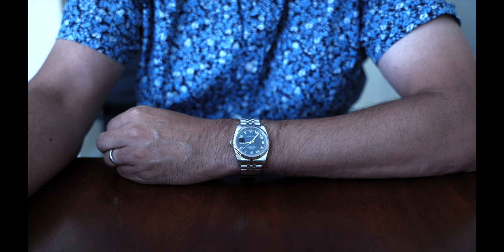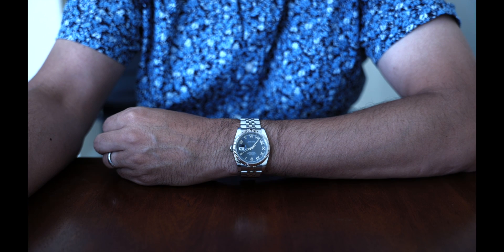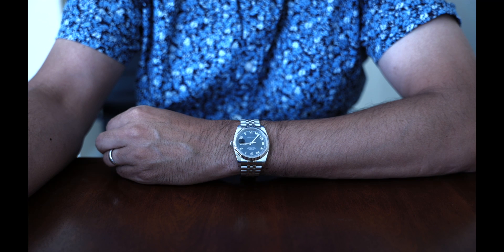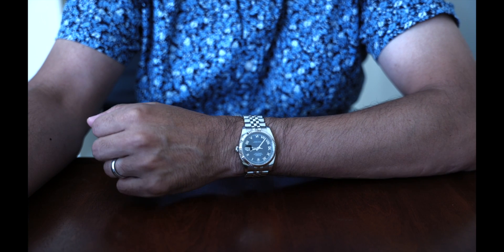Pairing it with an Oyster bracelet can turn it sporty, and I would feel comfortable changing out the bracelet for a leather strap for another totally different look.